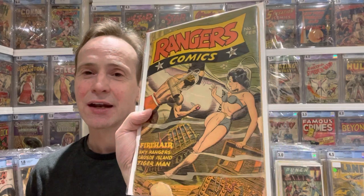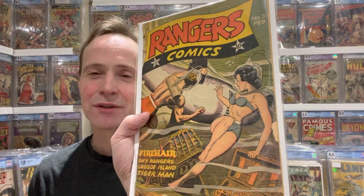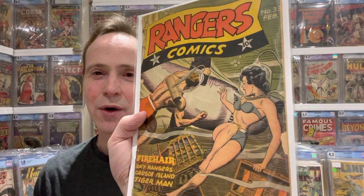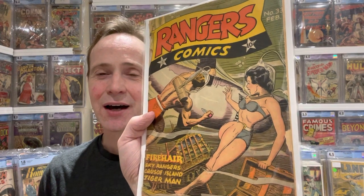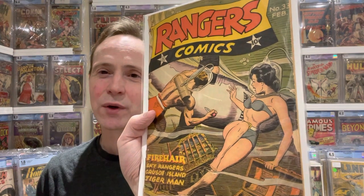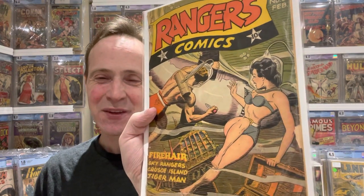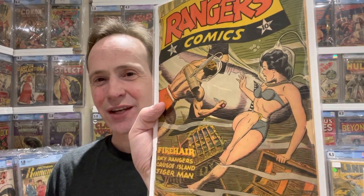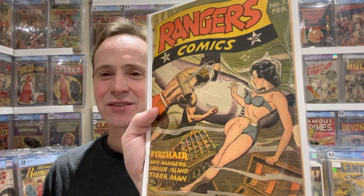Another great Fiction House comic is Ranger Comics. I love when they wear the bubble helmets — those underwater diving helmets. This is Ranger Comics number 33: he's fighting a shark, the girl is in a bikini, it's sexy, and just a really great underwater scene in general. Really a great cover.